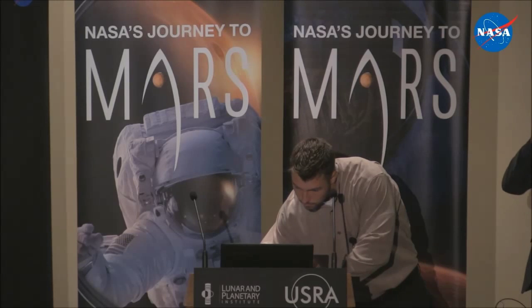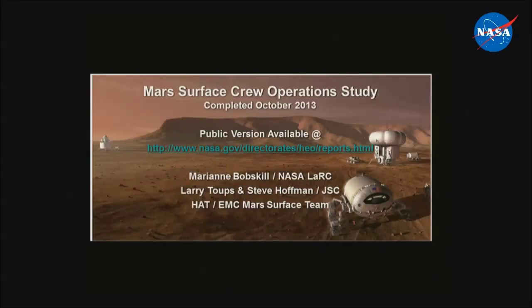I'm Mary Ann Bobskill from NASA Langley. I'm on the Human Spaceflight Architecture Team, HAT, and we're also supporting the Evolvable Mars Campaign. Steve Hoffman and I are going to tag team here — I'll set it up and give you some background about a past case study we did. Within EMC and HAT, we have a number of teams: the Mars surface team, transportation analysis, on-orbit, propulsion, and lander teams. Larry and Steve manage the EMC Mars surface team.